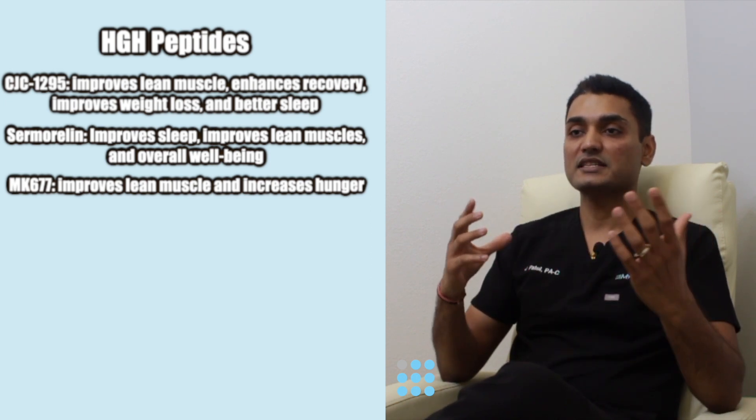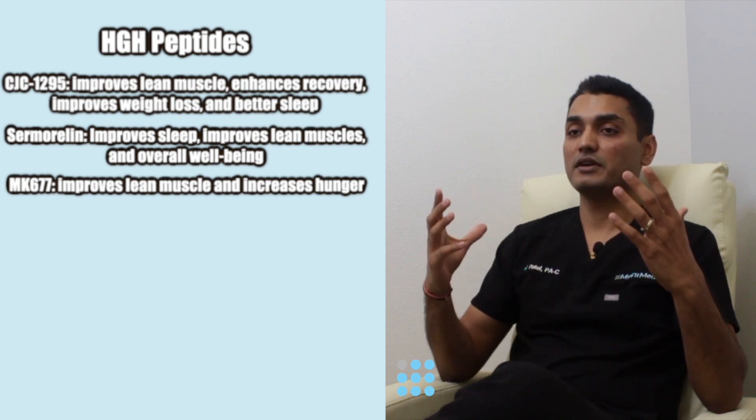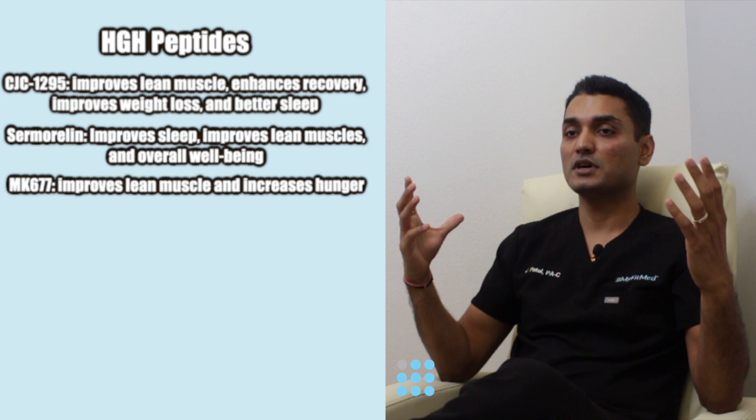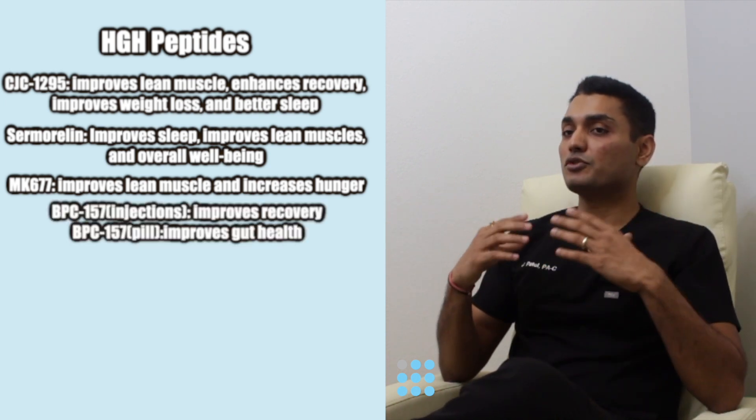MK677, also known as ibutamorin, improves your lean muscle mass and helps you burn fat. MK677 also makes you hungry, so this is good for somebody who wants to bulk up, add more muscle, and needs to eat more.